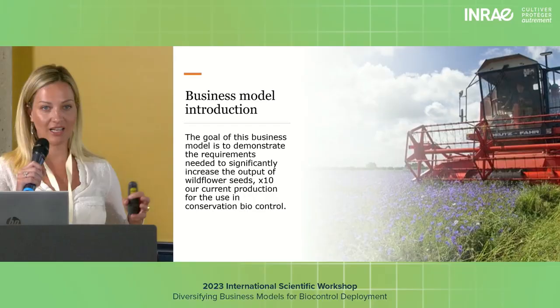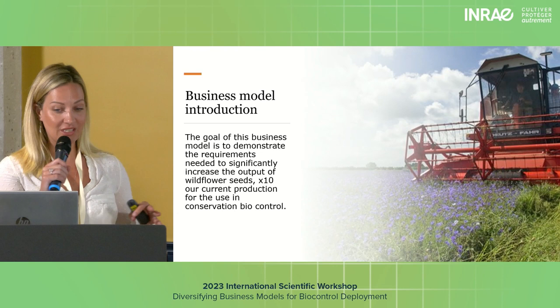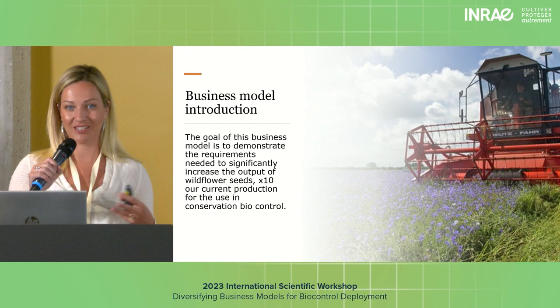The goal of this business model is to demonstrate the requirements needed if we were to increase production of wildflowers 10 times our current output — currently around 300 tonnes a year. Quite ambitious, but I do think it would be possible in order to use wildflowers as a form of biocontrol.